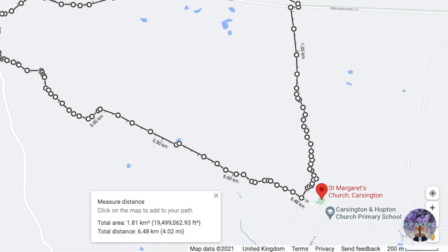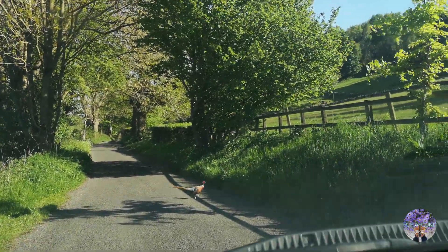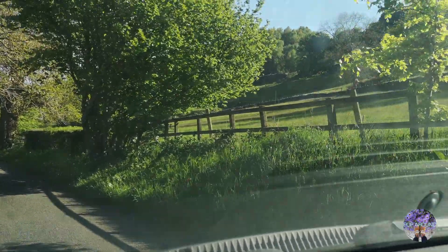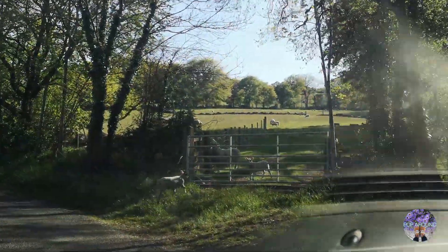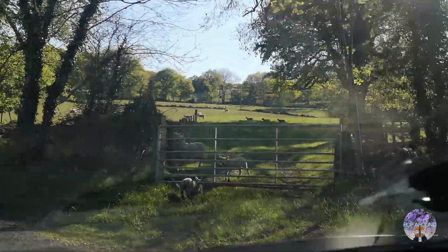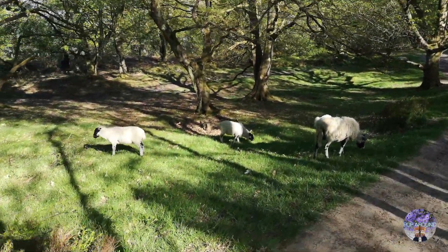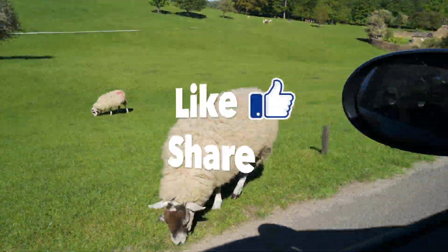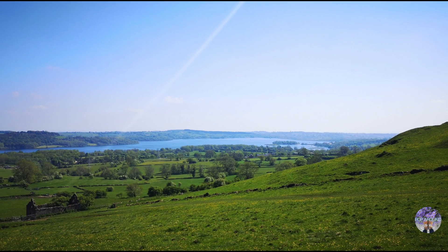Before we leave, we're going to leave you with funny animals on the road. Please hit like, share and subscribe if you like this video and I'll see you next episode. Bye now.